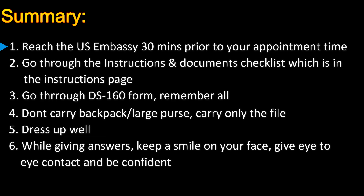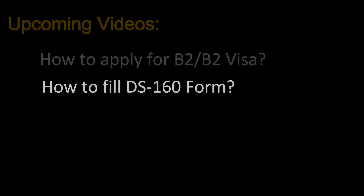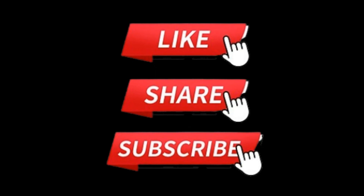To summarize: try to reach the US embassy 30 minutes prior to your appointment time. Go through the instructions page and document checklist thoroughly. Review your DS-160 form and remember all the points you entered. Don't carry a backpack or large purse — keep all documents in a file and carry only the file. Dress up well, keep a smile on your face while giving answers, give eye-to-eye contact, and be confident. In my upcoming videos I will show how to apply for the B1/B2 visa and how to fill the DS-160 form. Please like, share, and subscribe!